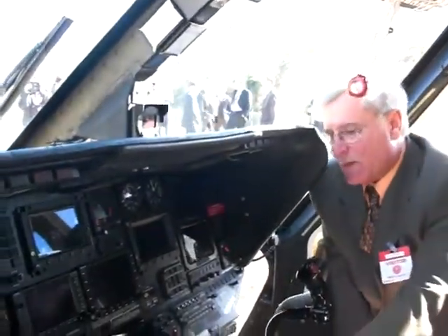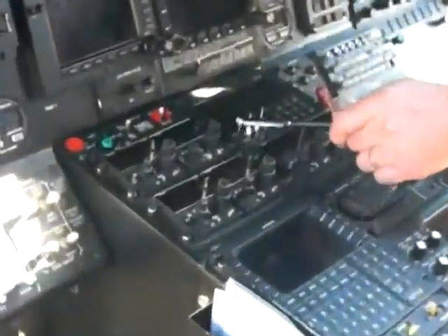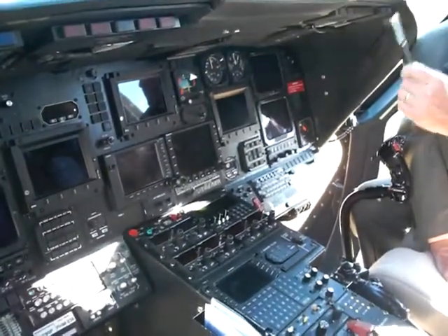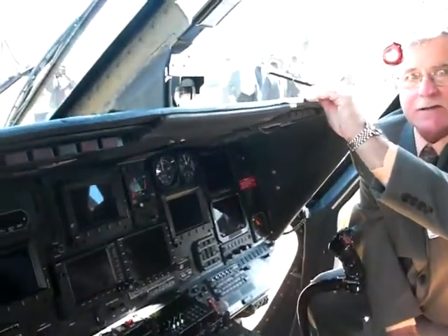It's taking data from the flight management system and sending it to the transponder. That transponder is essentially transmitting that GPS position, altitude, and speed back to this building right here — Houston Center.